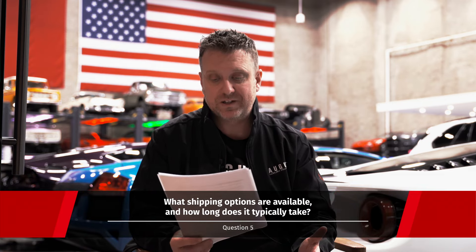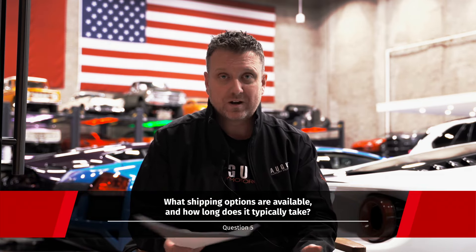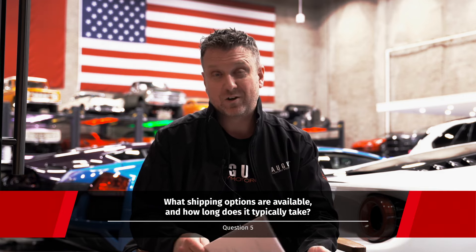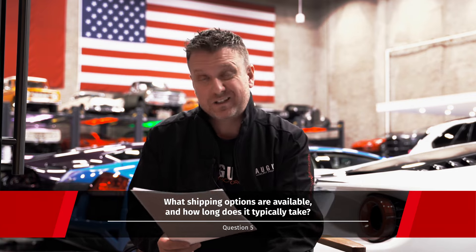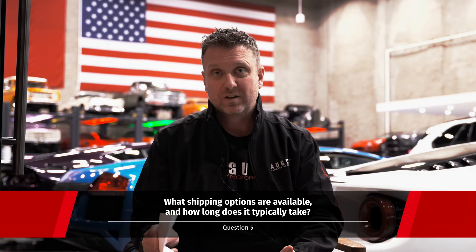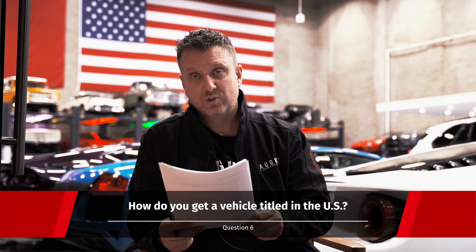Next question: what shipping options are available and how long does it typically take? If we ship within North America we typically use enclosed carriers. If it goes overseas it's either going to go by freight or air. Time typically depends on where it's going, but for instance if it's going from here to LA it's usually a couple of days.